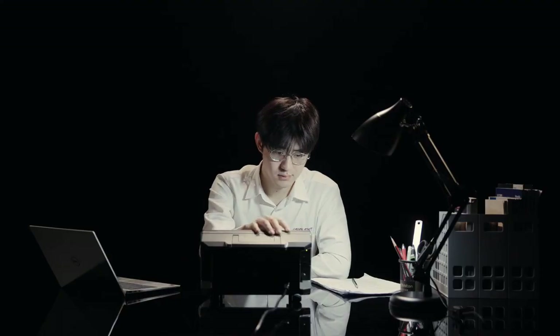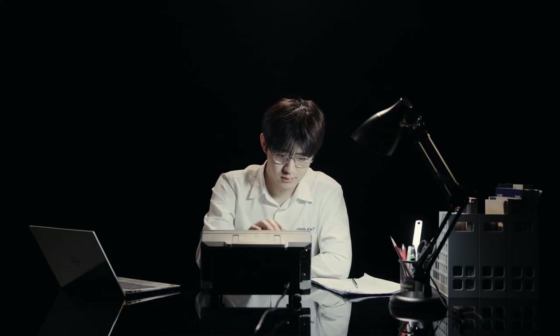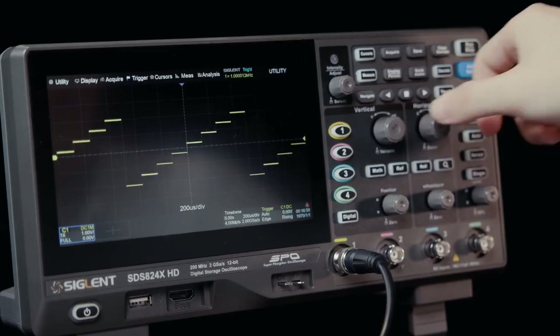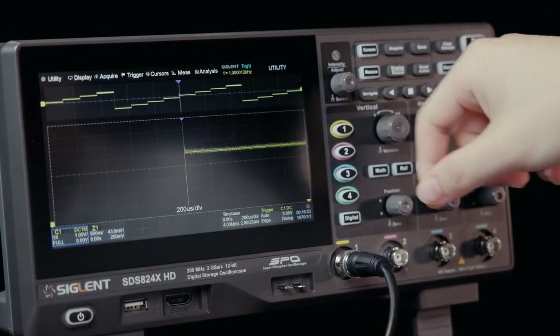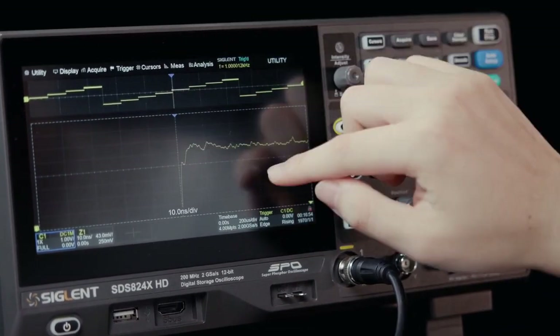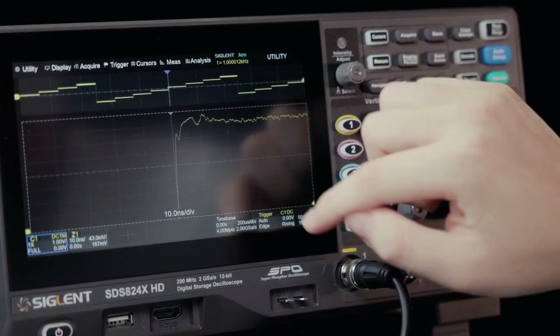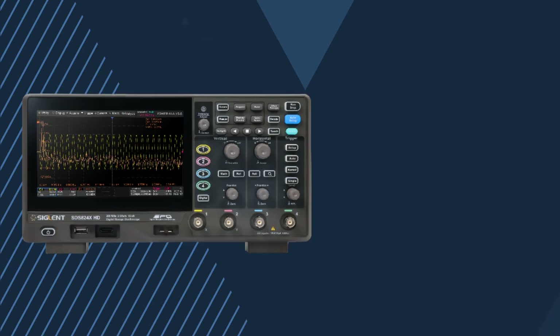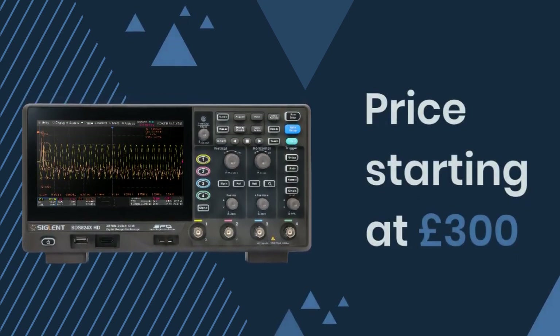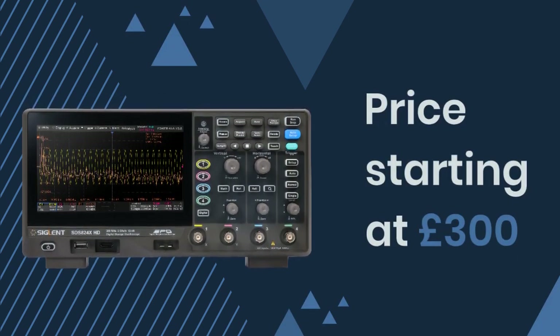Telonic Instruments, in collaboration with Siglent, brings the SDS 800 X series to the UK market, providing professionals with cutting-edge tools for telecommunications, wireless technologies, and high-speed digital analysis. An affordable oscilloscope that delivers exceptional value without compromising performance.